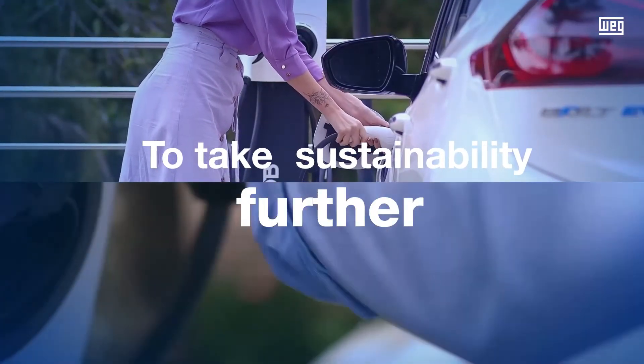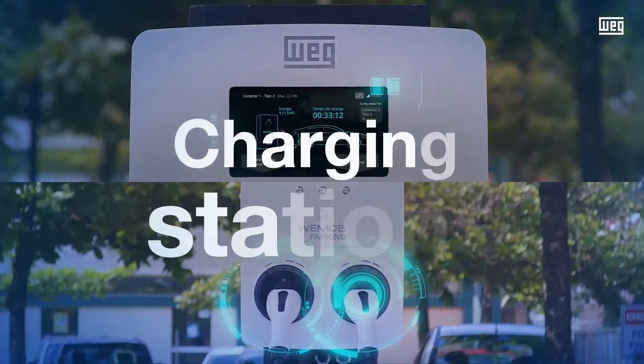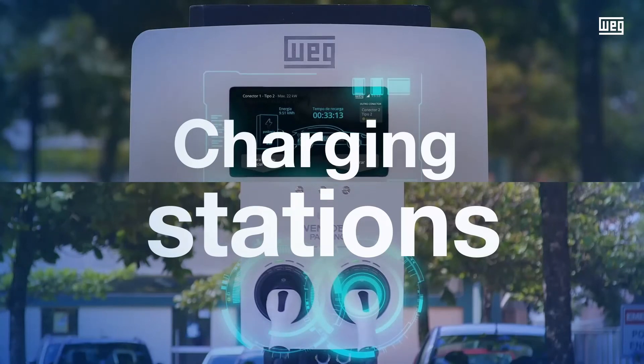That's why WEG developed powertrains for heavy electric vehicles and a modern line of charging stations, already present in several cities.